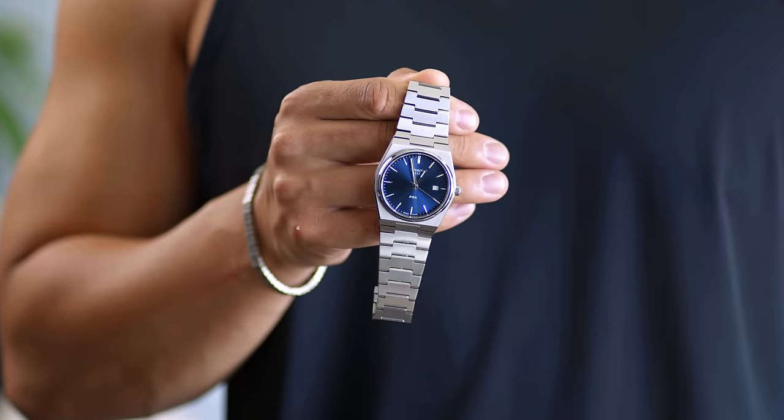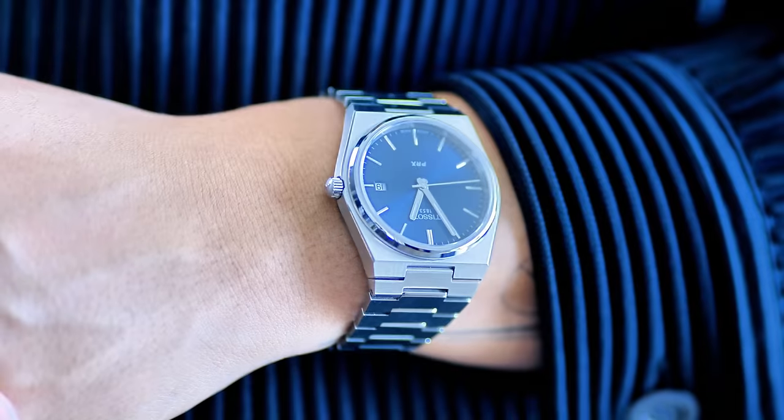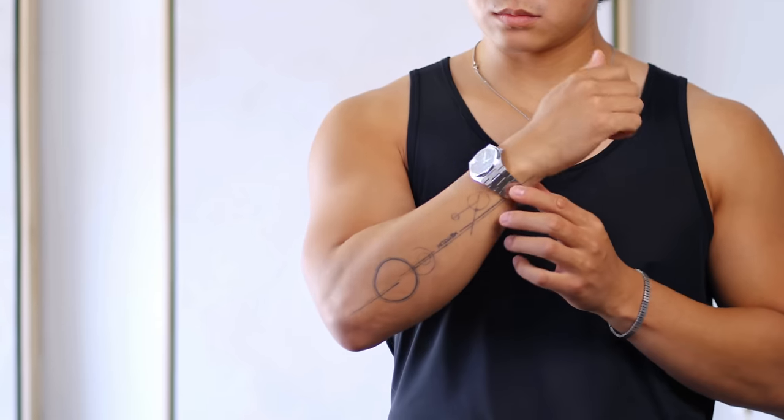Next up is this timepiece — the Tissot PRX. This is one of the best bang-for-the-buck watches you can get, probably of all time. If you're a watch enthusiast, you'd agree it's objectively one of the best value options out there. There are levels to watches: in the budget range of $20–$100, your best bang for the buck is a Casio; from $100–$300, probably Seiko or Orient. Going higher in price follows a logarithmic curve — you pay more for marginally better quality.